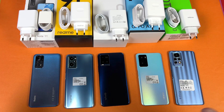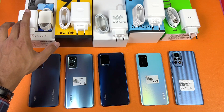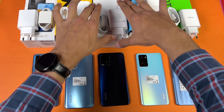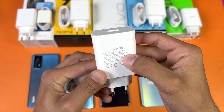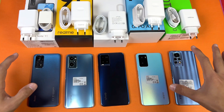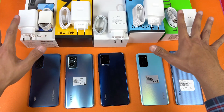As you can see, I've taken out the chargers from the boxes. Here are the chargers and cables you get with these devices. The Redmi, Realme, Oppo, and Infinix give you 33W fast charging, while the Vivo gives you 18W fast charging — you can see it says 18W max on the charger.